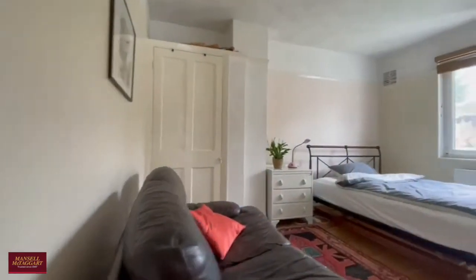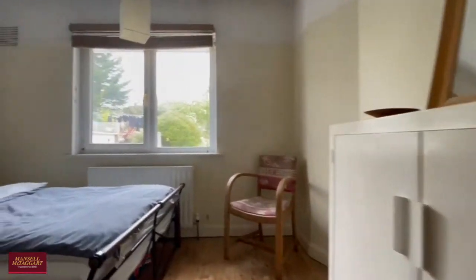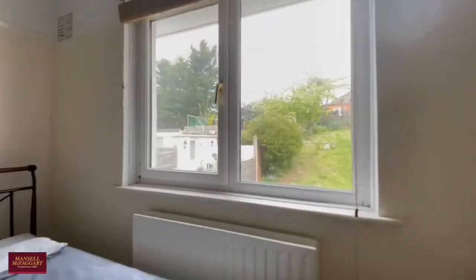The second bedroom, as you can see, is a very comfortable double with plenty of built-in storage and also space for freestanding storage as well. There's also an attractive outlook to the rear garden.